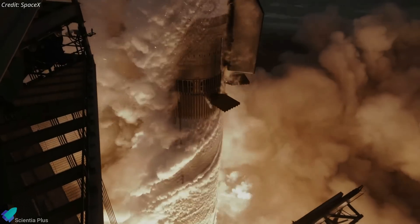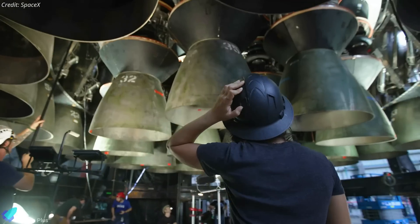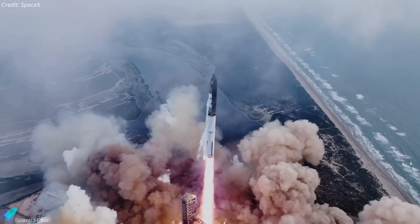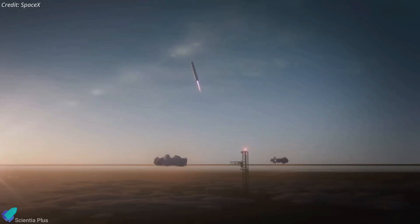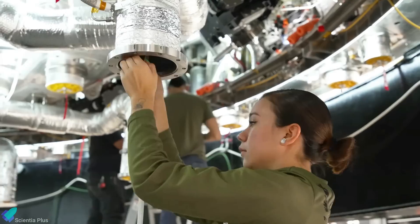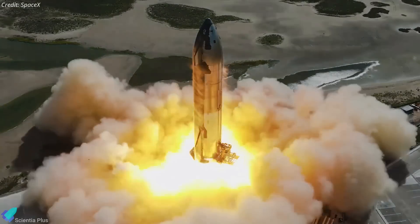Starship's fourth flight test is just around the corner. Ship 29 and Booster 11 are undergoing final preparations. Elon Musk has outlined Flight 4 milestones and groundbreaking plans to enhance Starship's performance through ingenious design upgrades. Plans for Starship and Booster recovery and reuse are on the horizon. Starship 30 has already begun receiving its Raptors, hinting at an imminent static fire test.